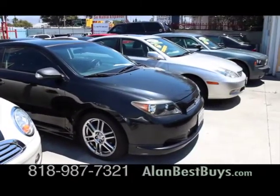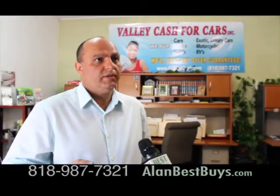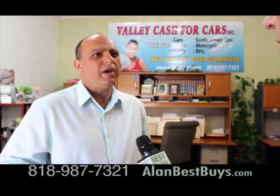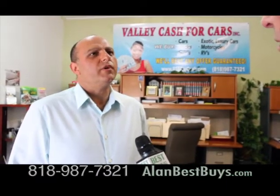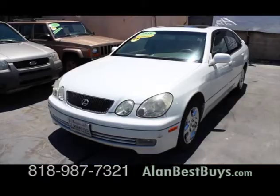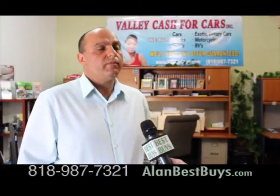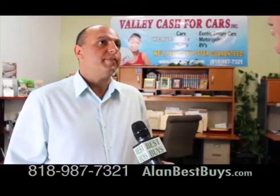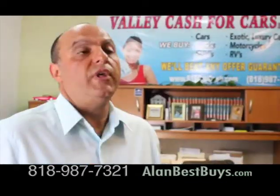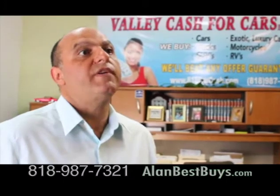They'll even buy cars that are in repair shops, and they can pay off your loans. We buy any make, year, and model, but we have a limitation on mileage — we don't like to buy cars over 150,000 miles. They'll come to you within 100 miles, handle all the paperwork there with the payment. If they have an offer for a trade-in, we try to beat that trade-in by at least $500.